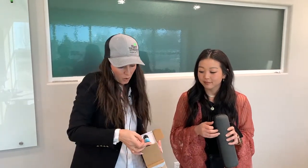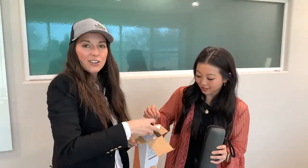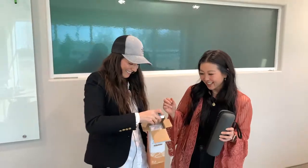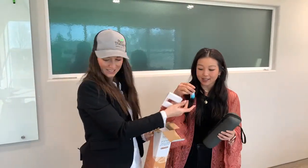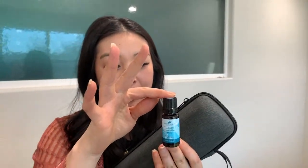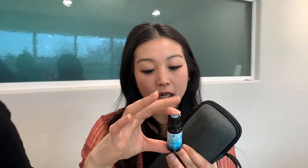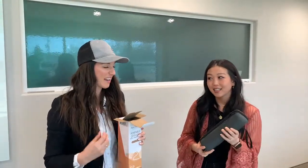It helps with — it's energizing, uplifting, and can also help with nausea a little bit. We kind of combined all the therapeutic benefits you could think of that you would need while traveling. The blend contains orange, lemon, a little bit of black pepper, ginger, spearmint, and balsam fir. It smells delightful. That ginger and spearmint — that's what's going to help you with nausea. If you get car sick or anything, it's great.